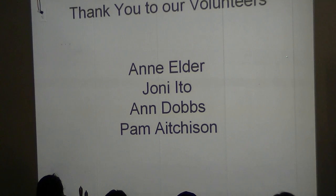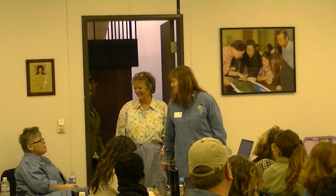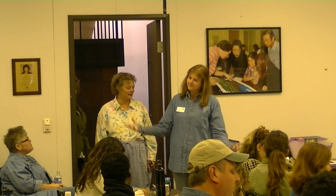Thank you to our volunteers. As a master gardener, you learn to talk real fast.